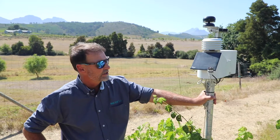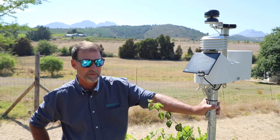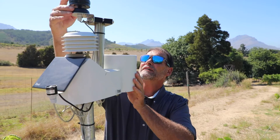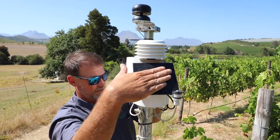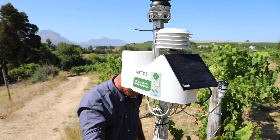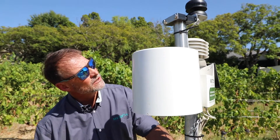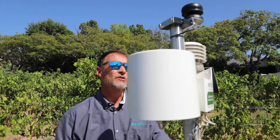They're able to find out when the correct times to spray will be, so they get maximum efficiency from the chemical if they have to use it. We're able to look at evapotranspiration rates, the Delta T — which is critical for spraying — and the disease model. The sensors on here are very useful for generating accurate disease model information when there is a risk.